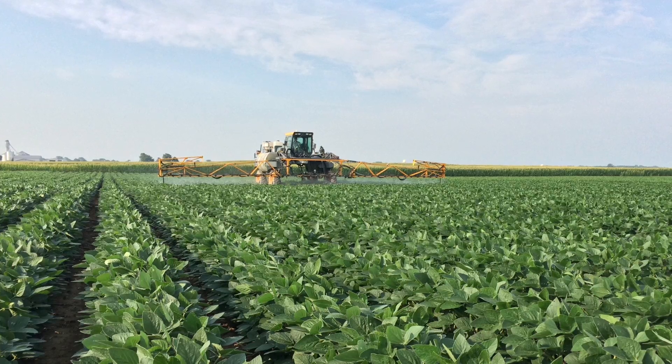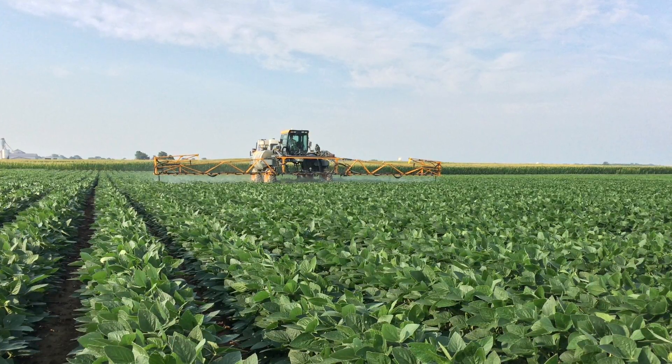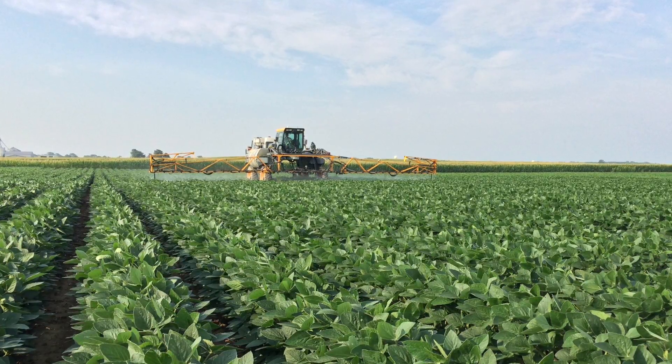When we make that R3 fungicide application, we're protecting those nodes and those trifoliates that actually feed that node, providing about 80% of the nutrition for that node. Now that we have our timing down and specifically know when to apply, what should we apply?